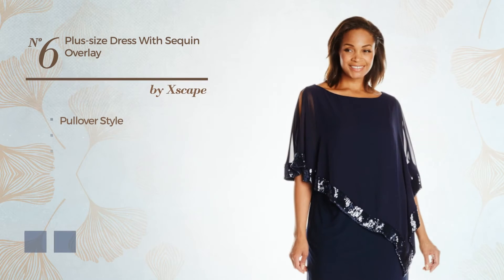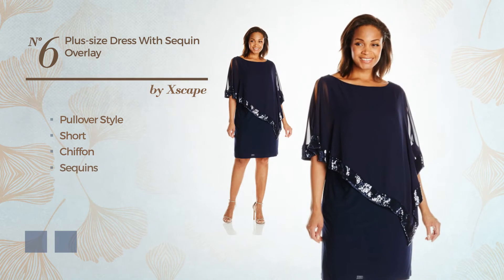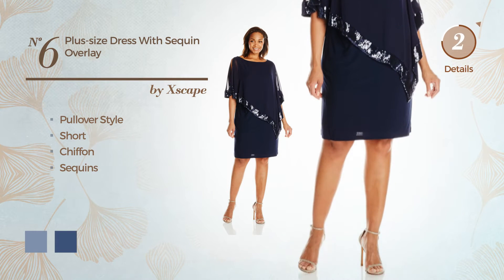Number 6: a pullover-style short dress, crafted from chiffon, accented with sequins. The available color variations include a combination of black and true navy.